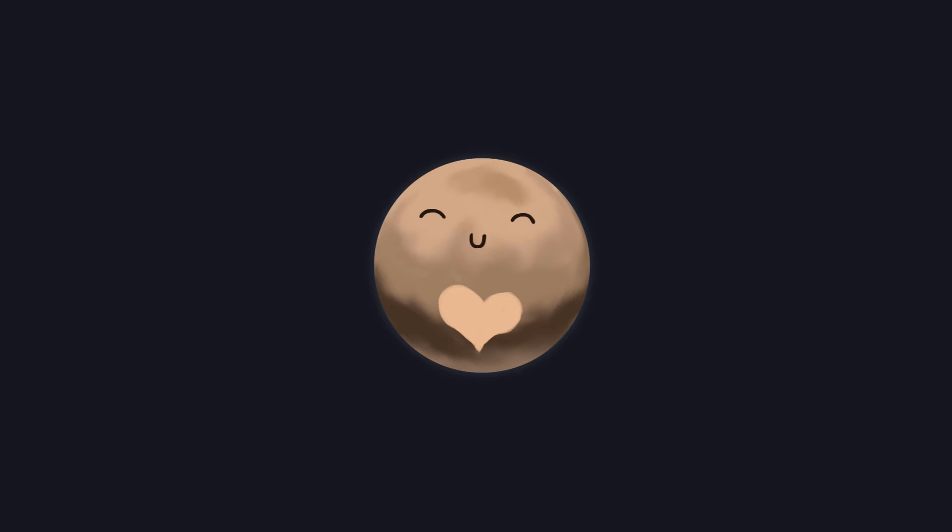The first trans-Neptunian object discovered was little Pluto in 1930, and we gladly introduced him to be part of the family. He was the precious little child for 62 years.